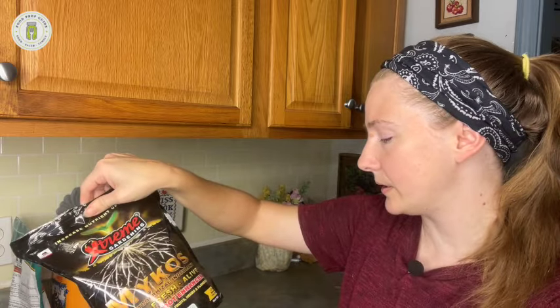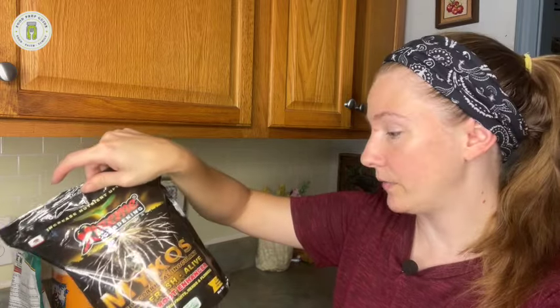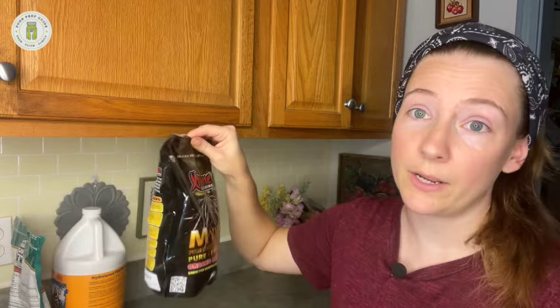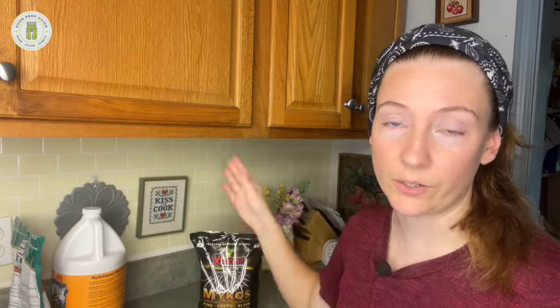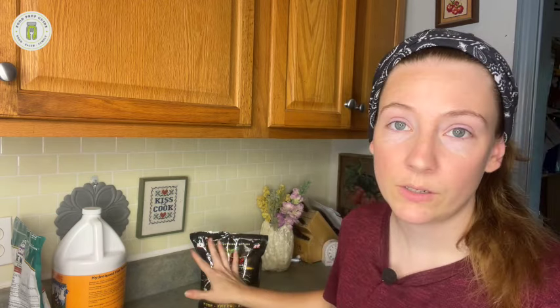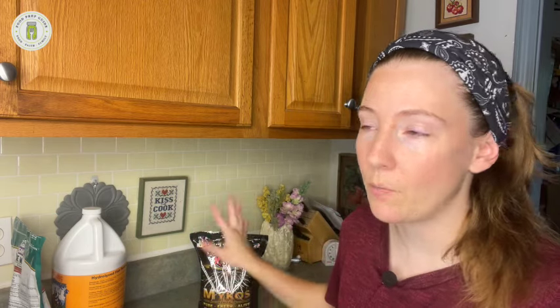Last winter I assigned myself the topic of learning everything I could about mycorrhizal fungi, and then in the spring I bought this bag. This is my second bag — I used a whole bag in my spring and summer garden. It's 2.2 pounds and it covered my whole garden. You can go back and look at garden tour videos to see how big that is and judge how far a bag might stretch for you. I think it was around $25, and I'll have a link in the description box below.